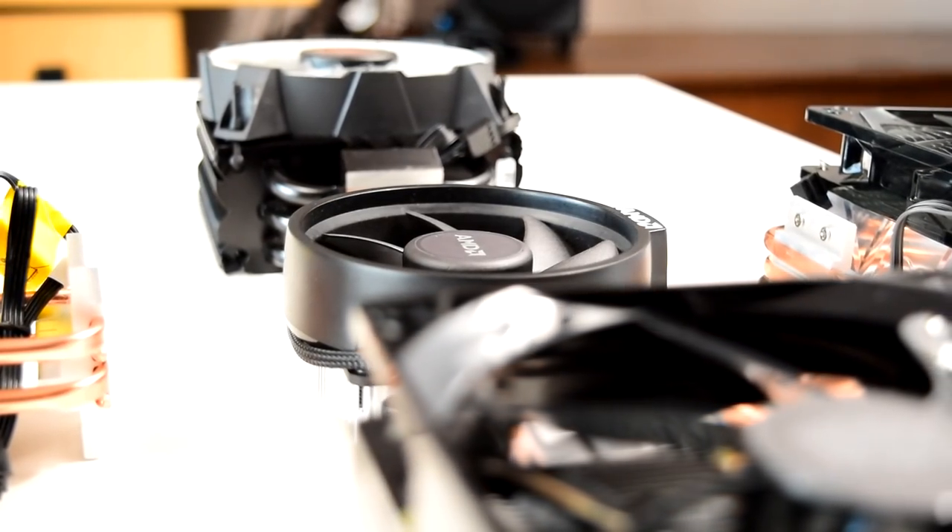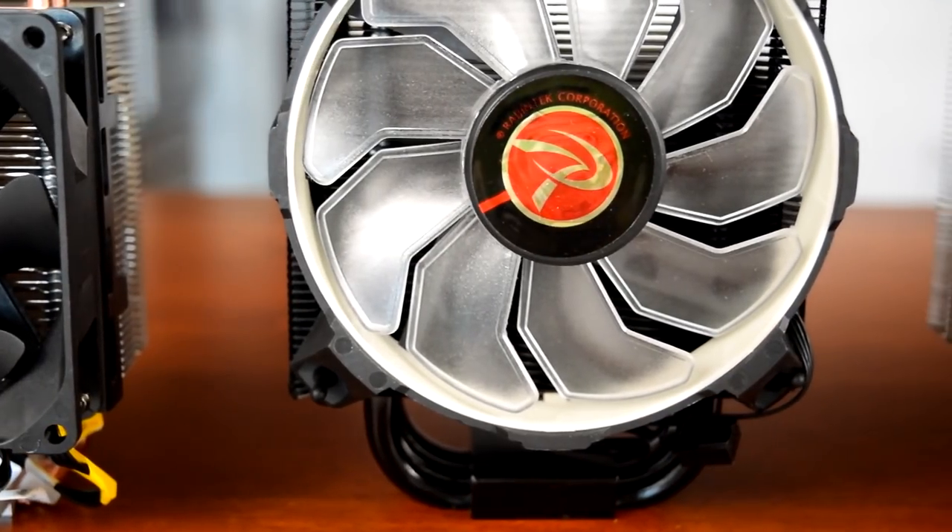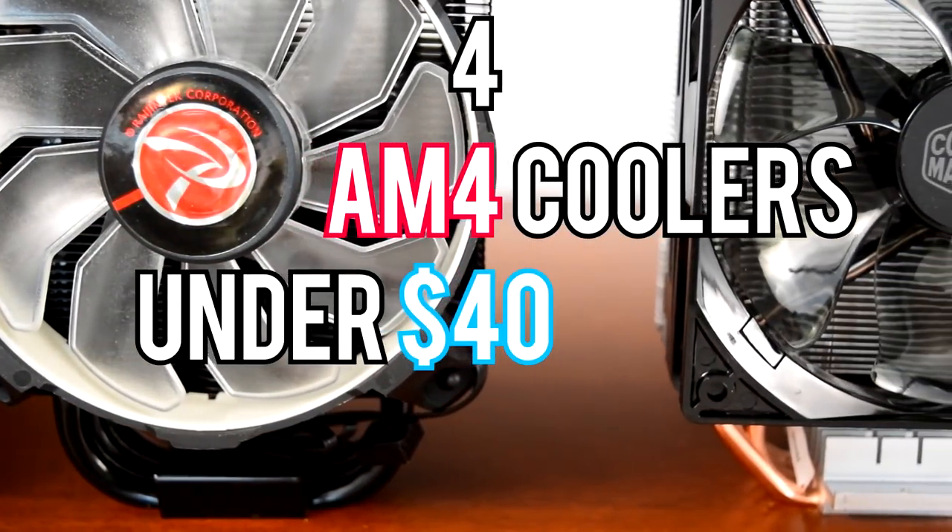Ryzen stock coolers are good, but aftermarket coolers are better. Howdy howdy guys, Panchato here, and today we're going to take a look at four AM4 coolers for under $40 USD.